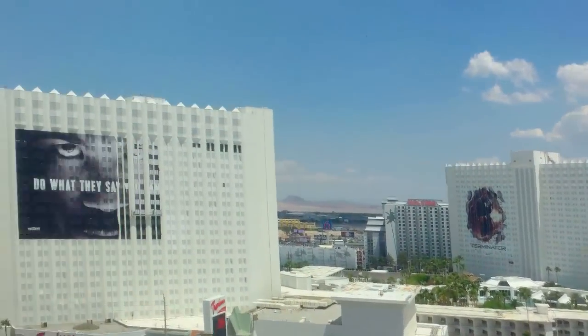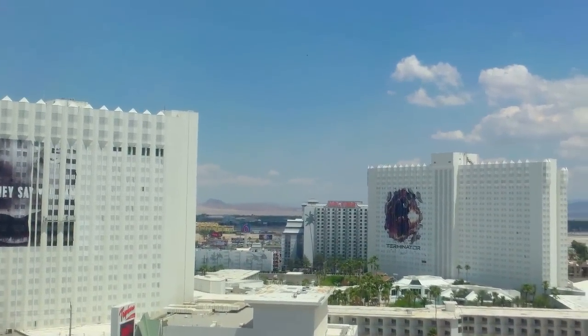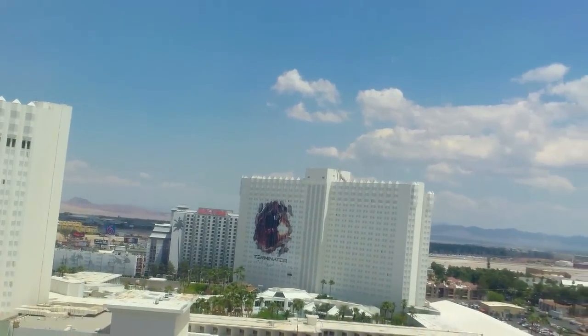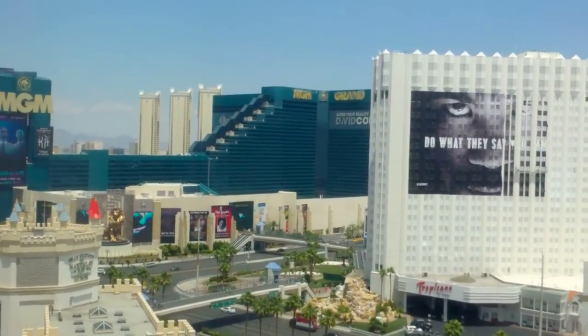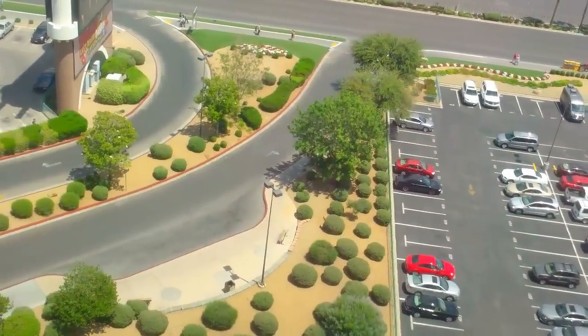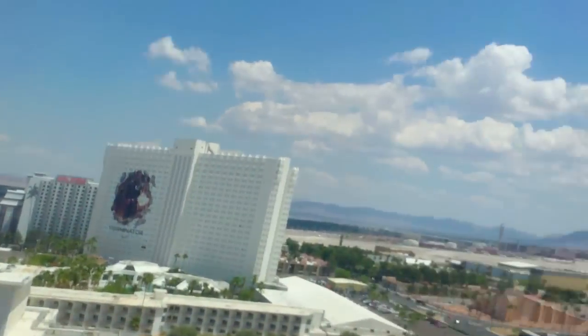Further south you've got Tropicana and Hooters, and the beautiful mountains over there. It's always worth asking for a mountain view because there's no extra charge for that and it's beautiful. I didn't ask for any type of view — I just got this room. It's okay. At least there's some greenery. Some of you will be perfectly happy.